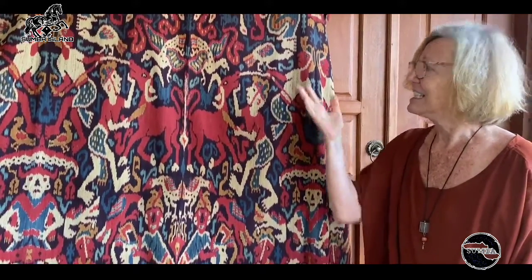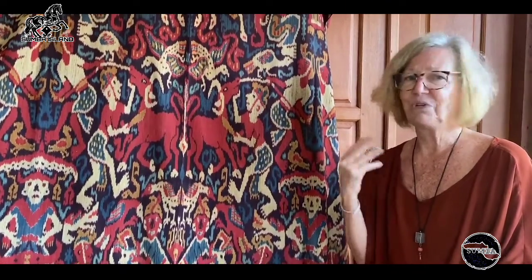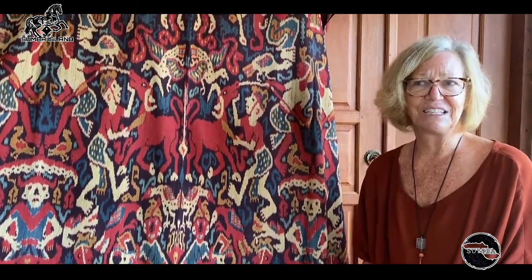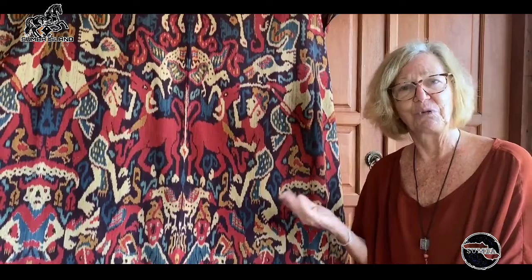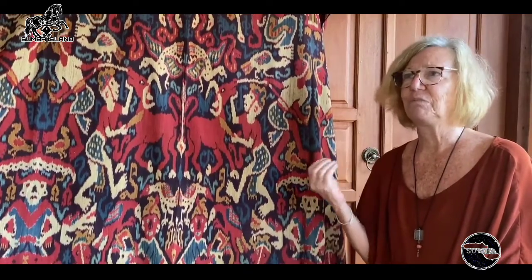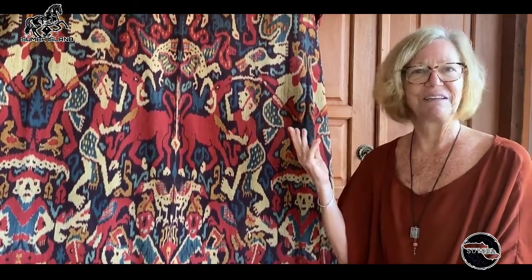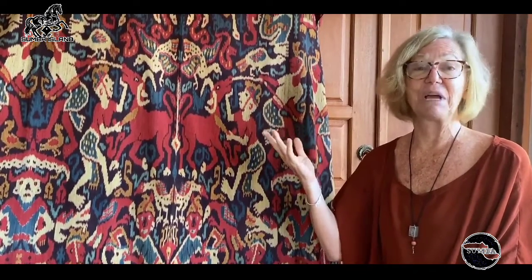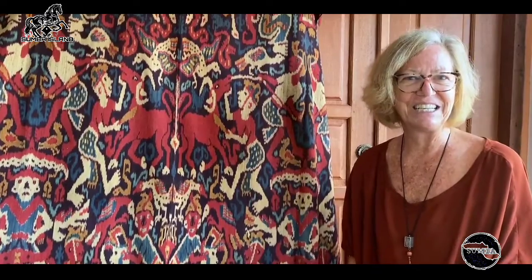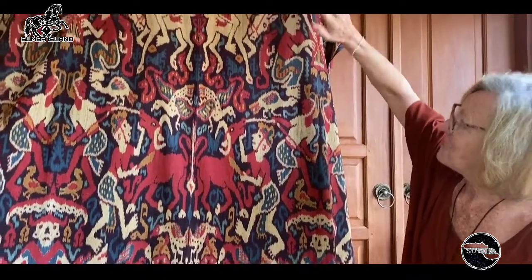This particular cloth — this kind of cloth with such an amazing story on it — wouldn't be used traditionally in the ways that other ceremonial cloths are used in Sumba. This wouldn't be used as a gift exchange in marriage, it wouldn't be used to wrap a body in a funeral. But it was entirely made, designed, and created for the tourist market in the 1980s.